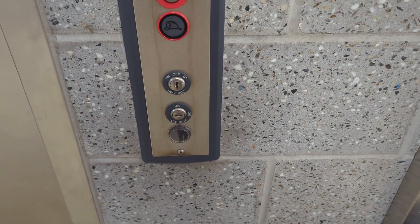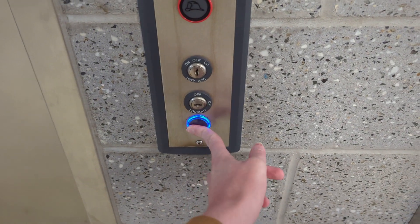This is the elevator at the Wadsworth YMCA in Wadsworth, Ohio. It is a ThyssenKrupp Signifor.